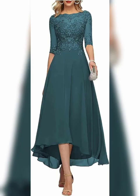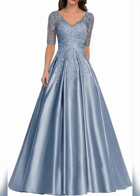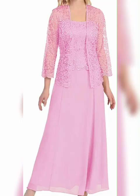If you are still feeling unsure about what kind of dress to wear, consider asking your daughter for some guidance. She may have some ideas and preferences when it comes to the style or color of your dress.